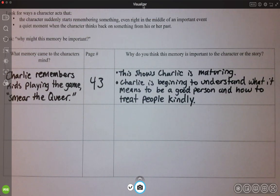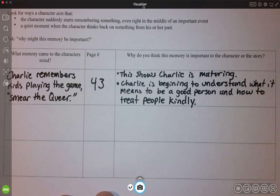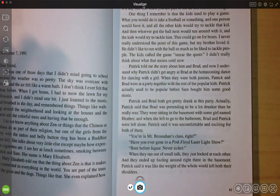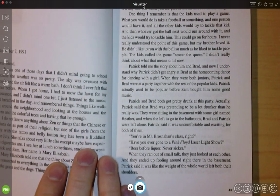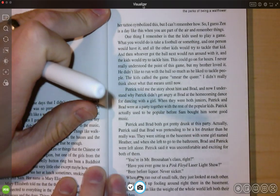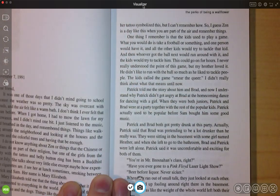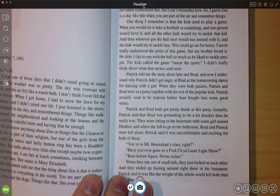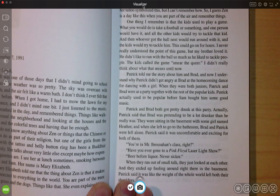You can pause the video here if you need to keep copying down the notes, but I'm going to go back to the book and continue reading and keep looking for other memory moments. Now one thing to know, readers, is that you're not going to find a memory moment on every single page. So we need to be on alert for them, but it's not like you're going to see them on every page. We kind of just have to be aware that they are in the book and that they're going to pop up. So I'm going to keep reading and we'll see if we can find another one.